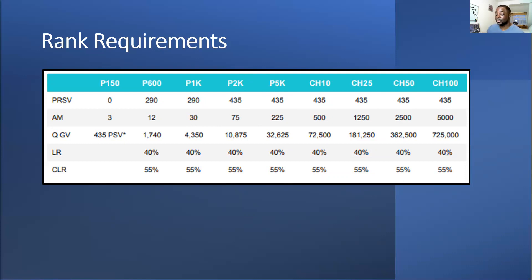I always stress having more than the minimum customers because if one goes you de-rank. I've seen someone drop from P1K down to P150 because they didn't have enough — they needed just one more customer to get back to P1K. They dropped to 290 volume, which put them at P150, and they need just one more customer to go all the way back up to P1K.